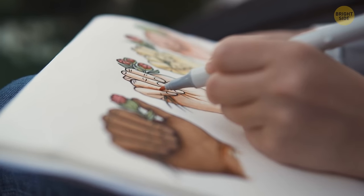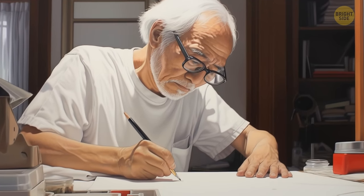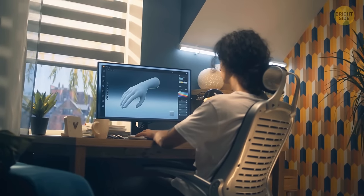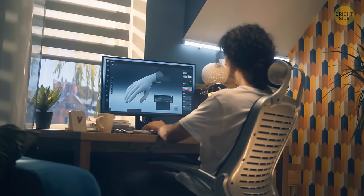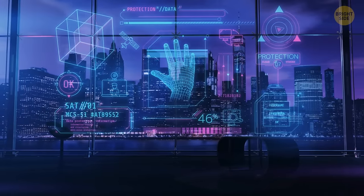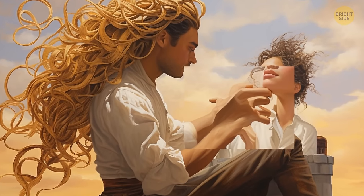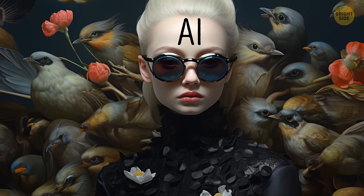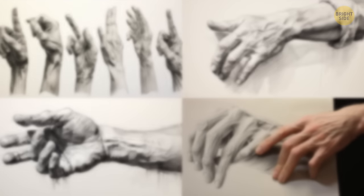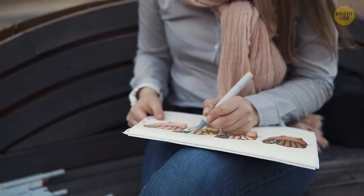Did you know that the shape of a person's hand may serve as a more reliable biometric identification than their facial features? Even human artists struggle to create convincing hands. Another factor contributing to the unnatural appearance of AI hands is how humans perceive them — we have a natural innate understanding of hands that makes any error immediately noticeable. Our expectations of machine learning are sometimes unrealistic. AI is not the Superman of the art world. We've been trying to perfect the art of sketching hands for thousands of years and we still haven't quite made it.